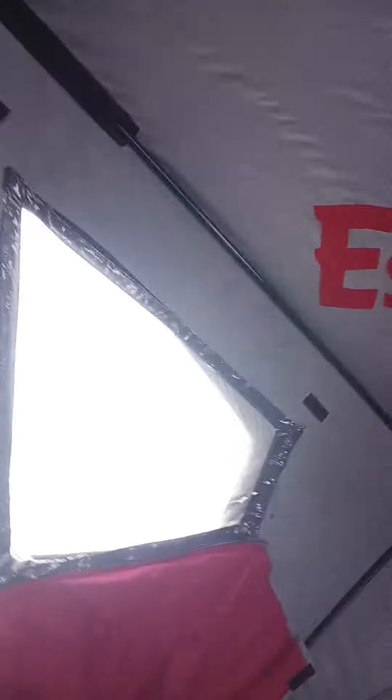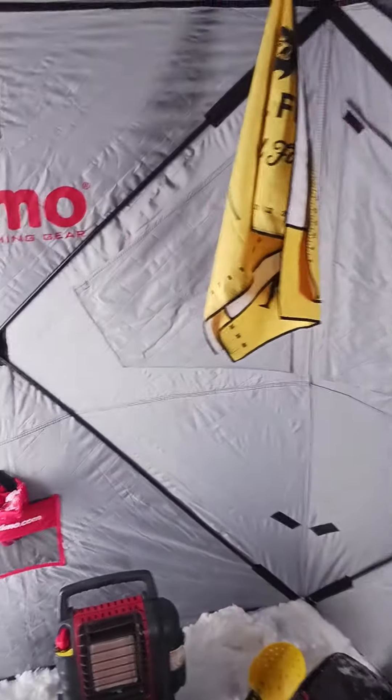Alright, we're all set up folks here on Schofield once again. We've got the Eskimo Outbreak 250 XD, which makes it nice to set up when it's windy because it's definitely a little smaller.